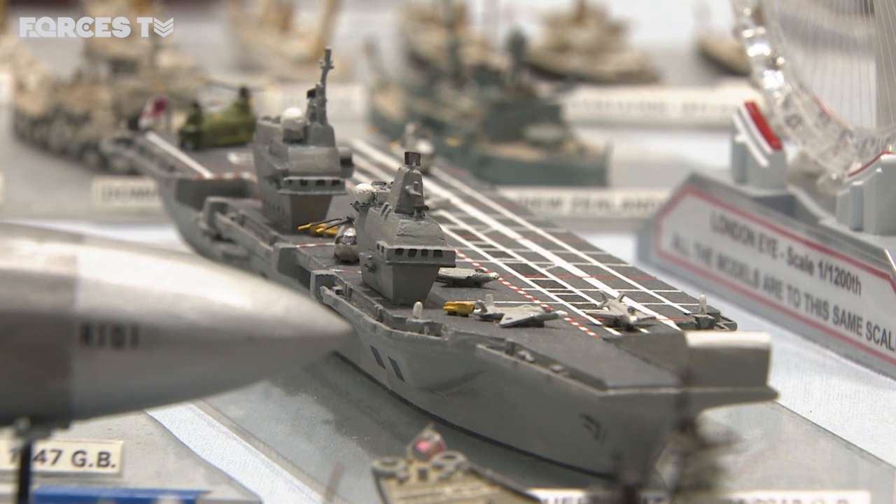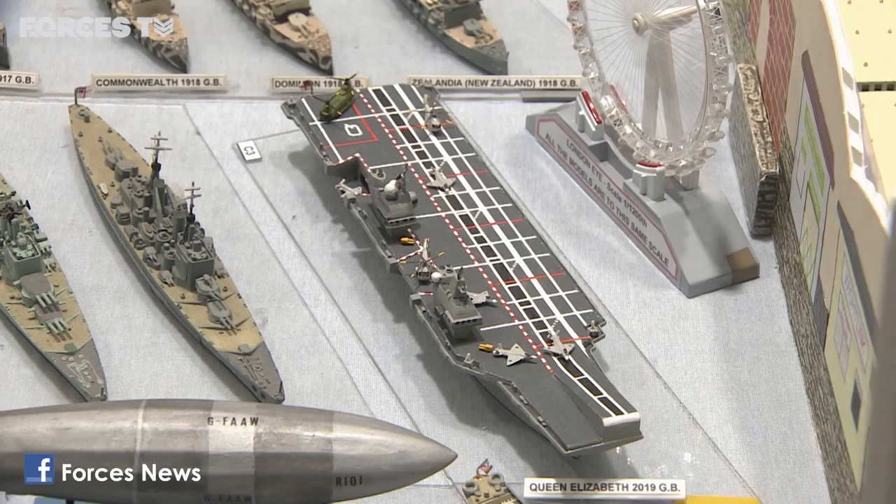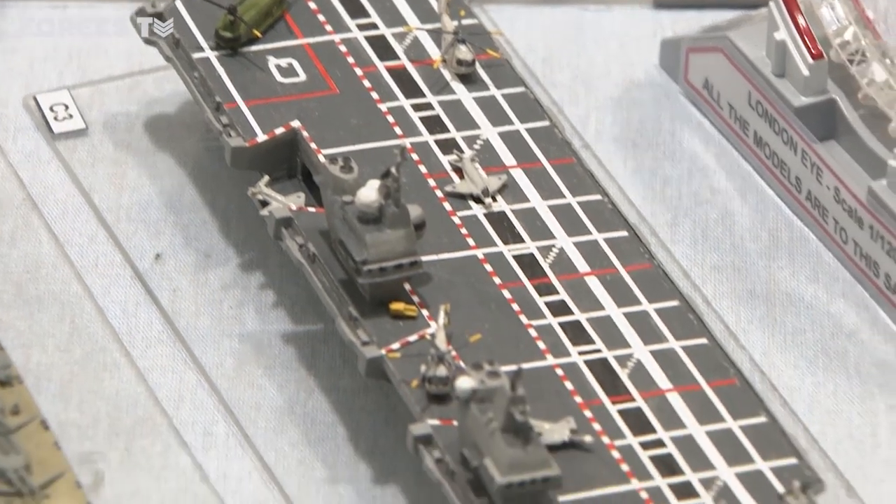His most recent modern addition is HMS Queen Elizabeth. Asked how she was to build, he replied: 'Bloody hard' — mainly because there are actually three pages of drawings. Each ship is painstakingly made out of sheet plastic, and the whole collection has been valued at £70,000.